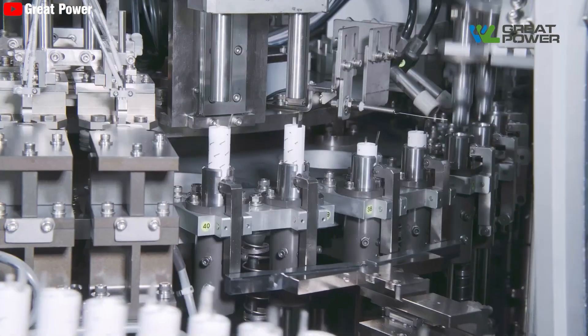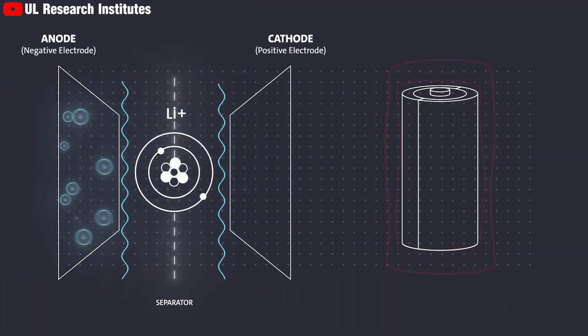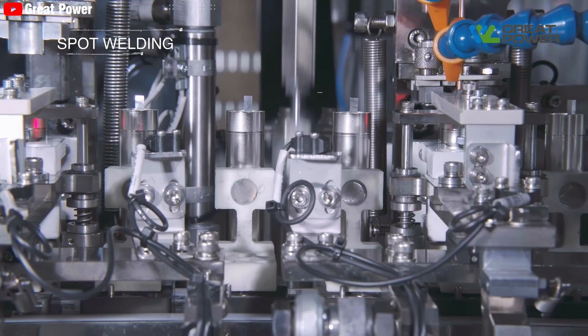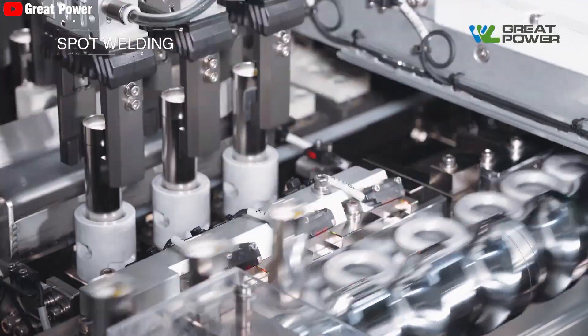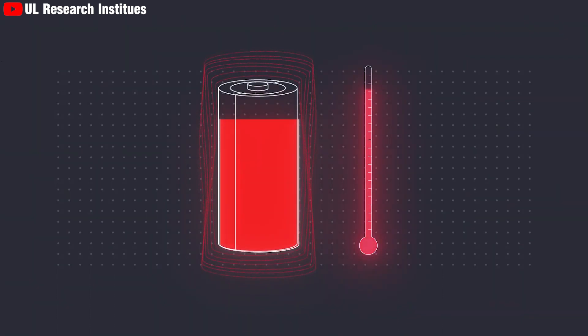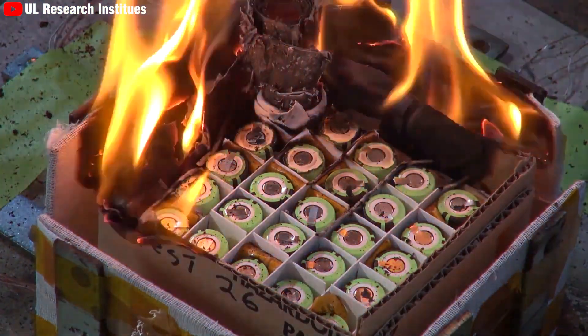While straightforward, this design had several drawbacks. The numerous tabs created higher resistance within the cell, leading to increased heat generation. Additionally, the presence of multiple tabs limited the packing density and mechanical stability of the battery, thereby heightening potential safety risks associated with tab failures.